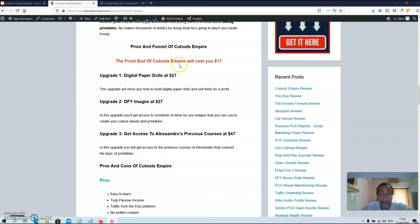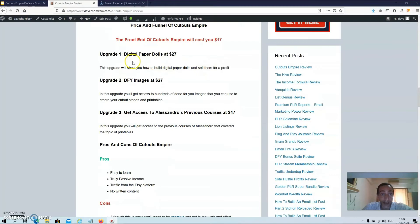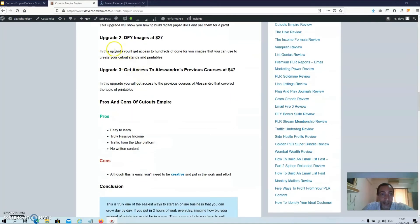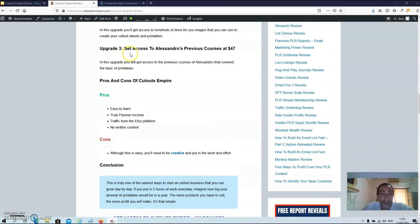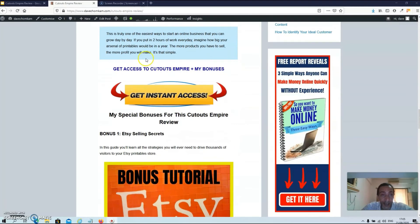The front end of Cutouts Empire will cost you $17. Upgrade one is Digital Paper Dolls at $27, which shows you how to build digital paper dolls and sell them for a profit. Upgrade two is Done-For-You Images at $27, giving you access to hundreds of done-for-you images to create your cutout stands and printables. The last upgrade, number three, gives you access to Alessandro's previous courses on printables at $47.